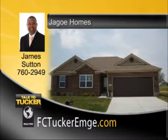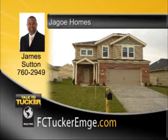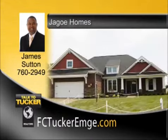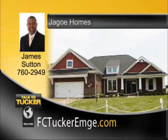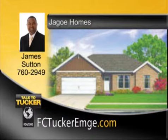With incredible interest rates and free closing costs, now is the time to build your dream home. Let Jago Homes build you a quality home that is energy smart, how you want and where you want. Jago Homes has multiple communities throughout Evansville and a large variety of floor plans to choose from. Call one of our experienced agents today to schedule a tour of a model. Talk to James Sutton at 760-2949.